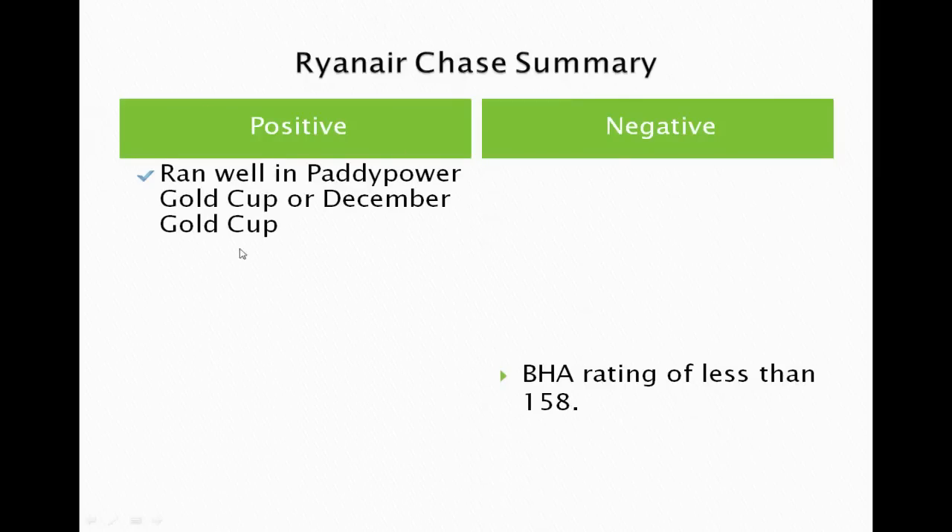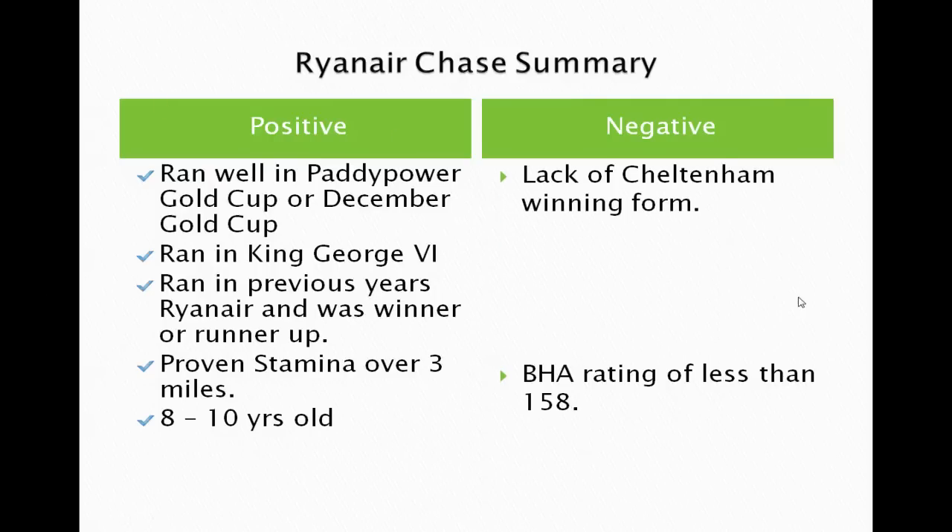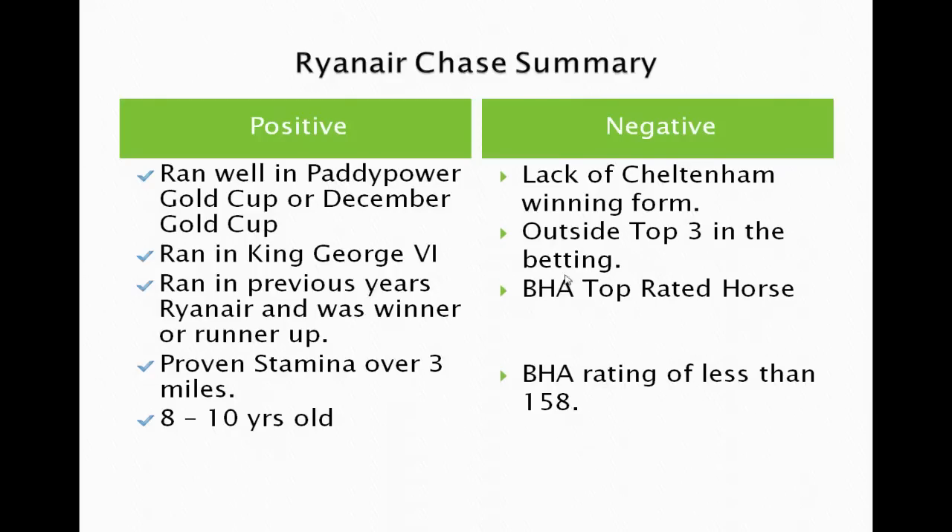Positives to look for: ran well in the Paddy Power Gold Cup or December Gold Cup; ran in the King George VI at Kempton; placed or won in a previous Ryanair; proven stamina over three miles; and aged eight to ten years old. Negatives: lack of Cheltenham winning form; outside the top three in the betting; top-rated BHA horse hasn't won yet; a Peterborough Chase winner — the stats are against it; and a BHA rating of less than 158 is a major negative.